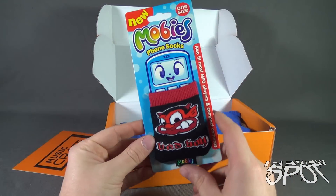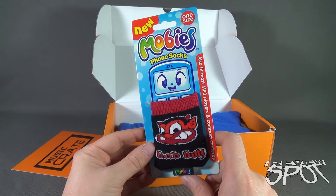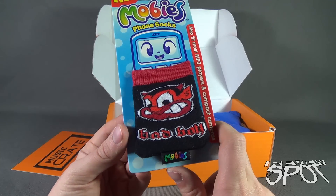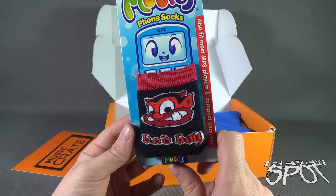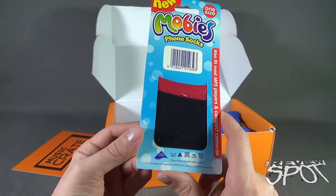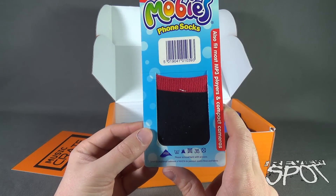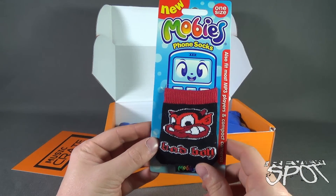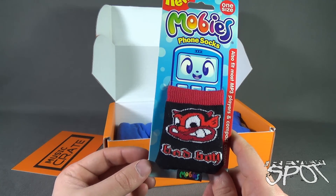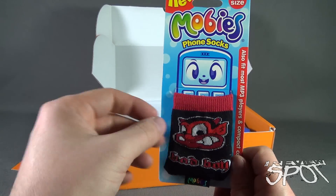The first thing we get is Mobis Phone Socks — one size fits most, and also fits MP3 players and compact cameras. It's made from lycra. One size Mobis Phone Socks — I think that would still fit my phone. It'll keep my phone secure and clean as well since it's covering the bottom of the phone.